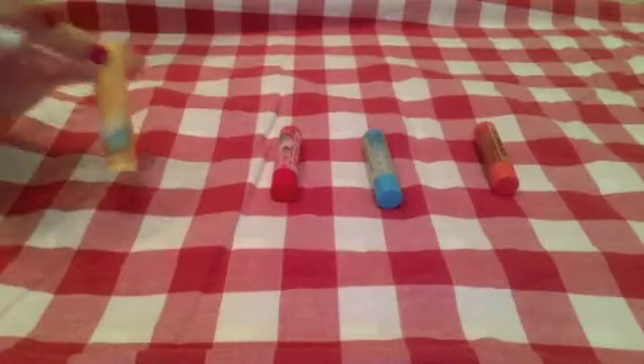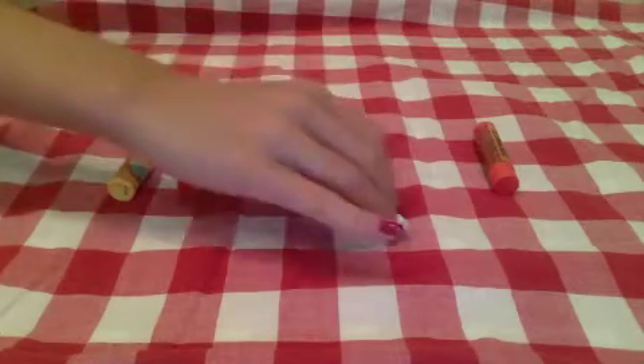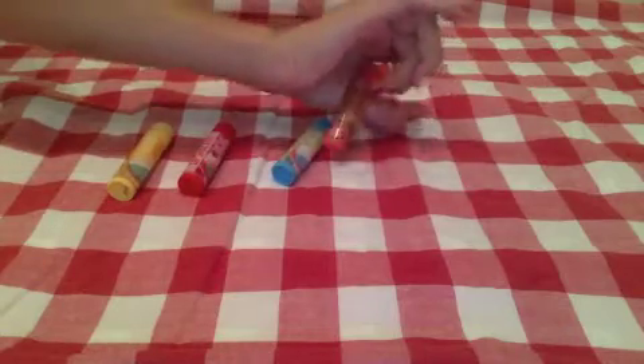Next I have some cupcake scented Lip Smackers — one in vanilla cupcake, one in strawberry sprinkle which is my favorite, one in birthday cake, and one in salted caramel.